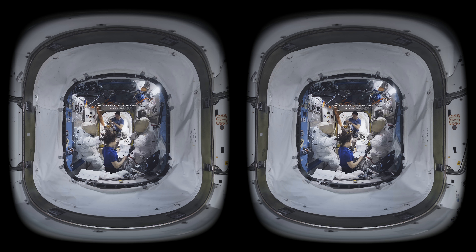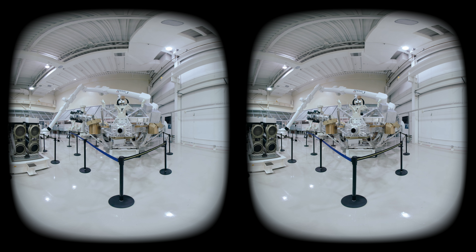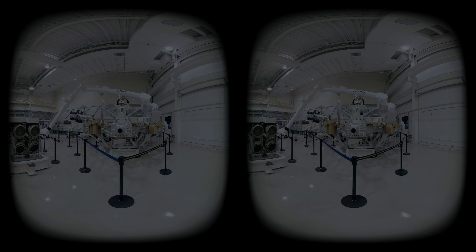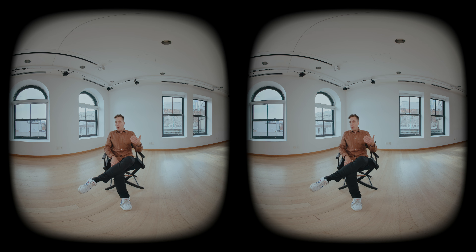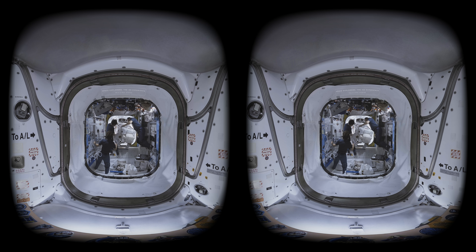We singled out what the problem actually was. There was an issue on a specific device that would bring the electric power from Canada Arm and convert it for the camera system itself. That whole process — before we could find the solution, and then the next perfect timing to actually deploy in space and film a spacewalk — that was almost a year.